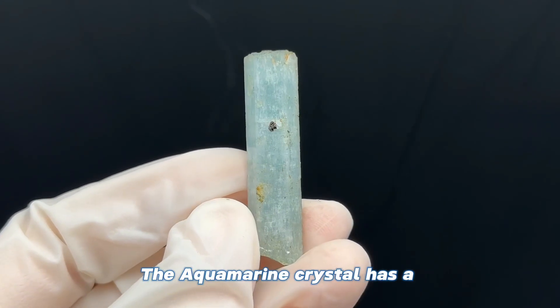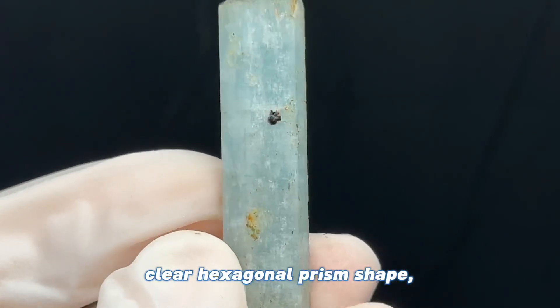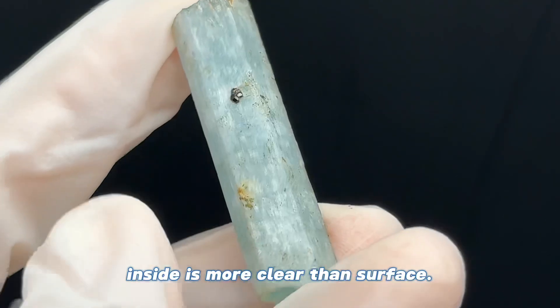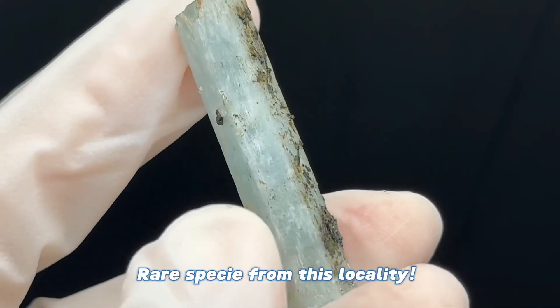The aquamarine crystal has a clear hexagonal prism shape, pale blue color, inside is more clear than surface. Rare species from this locality.